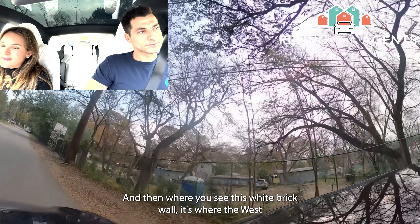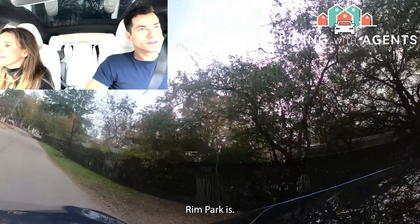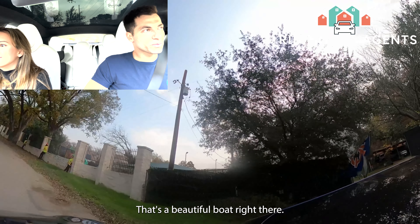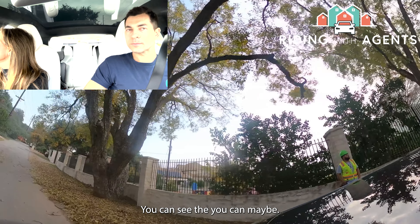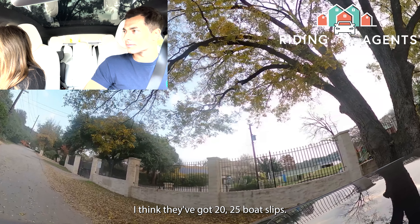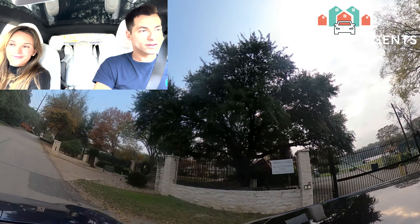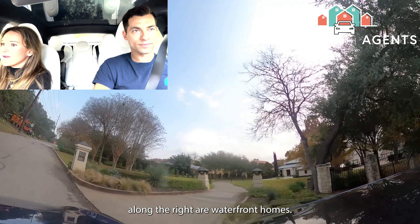Here is Westrum Park — you can see the playground, and they've got about 20–25 boat slips. It's a really great location. All the homes along the right here are waterfront homes.